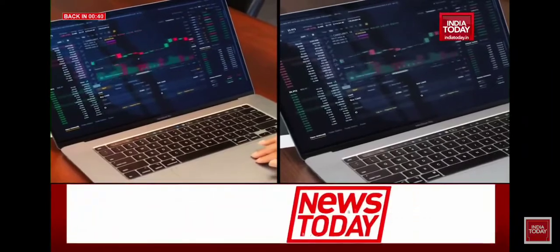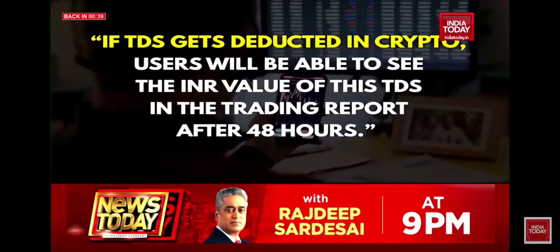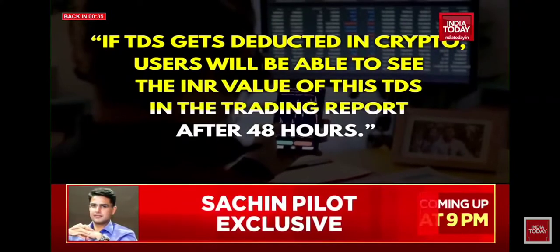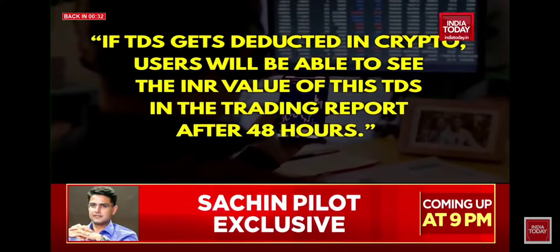A newsletter from VazirX states that if TDS gets deducted in crypto, users will be able to see the INR value of this TDS in the trading report after 48 hours.